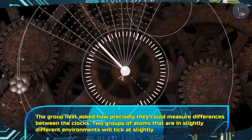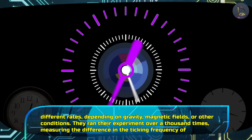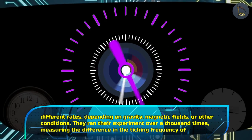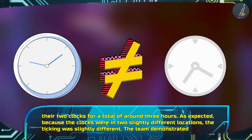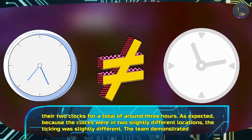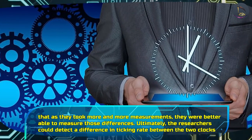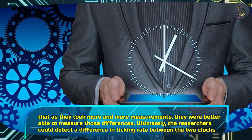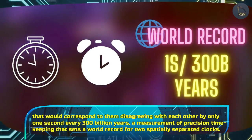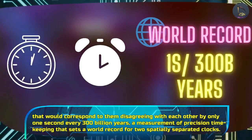The group next asked how precisely they could measure differences between the clocks. Two groups of atoms in slightly different environments will tick at slightly different rates, depending on gravity, magnetic fields, or other conditions. They ran their experiment over a thousand times, measuring the difference in the ticking frequency of their two clocks for a total of around three hours. As expected, because the clocks were in two slightly different locations, the ticking was slightly different. As they took more and more measurements, they were able to better measure those differences. Ultimately, the researchers could detect a difference in ticking rate that would correspond to the clocks disagreeing by only one second every 300 billion years — a world record for two spatially separated clocks.